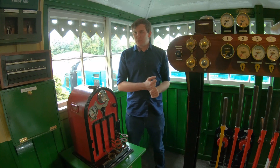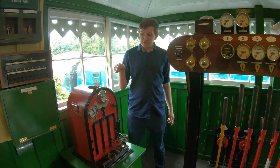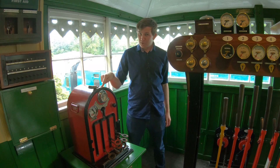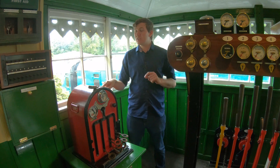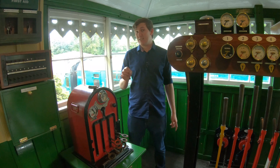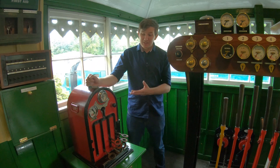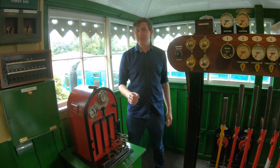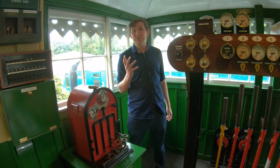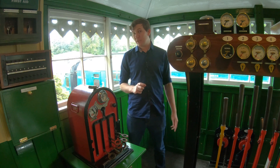A man called Edward Tyer came up with a clever system: lots of staffs kept in special instruments at each end of the section, which were locked in such a way that you could only physically withdraw one at a time. This was called the token system — a brilliant invention, because now you had safety and flexibility, and this system is still in use on parts of the national network to this day.